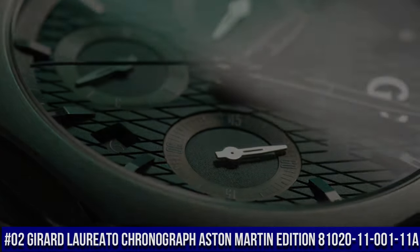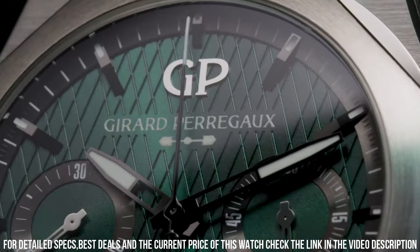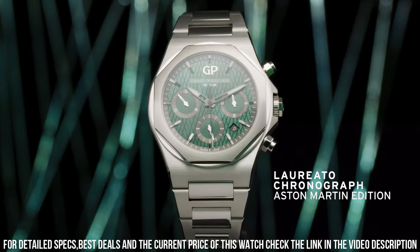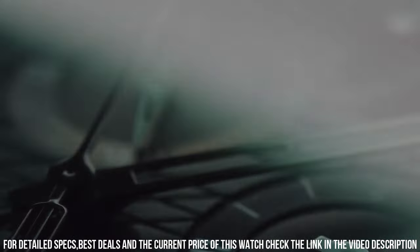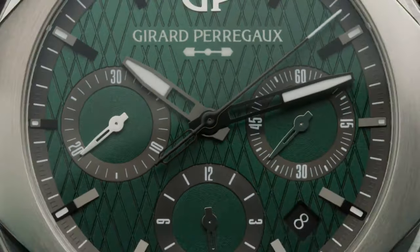Number 2: Girard-Perregaux Chronograph Aston Martin Edition, reference 81020-11-001-11A. Case material is 904L steel, 42mm diameter, 12.01mm thickness, with an anti-reflective sapphire crystal case back featuring an Aston Martin logo decal. Dial is Aston Martin green with cross-hatching. Water resistant to 100m. Steel triple folding buckle. Movement is self-winding Caliber GP03300, 25.95mm diameter, 6.5mm height, at 28,800 vibrations per hour, 4Hz.